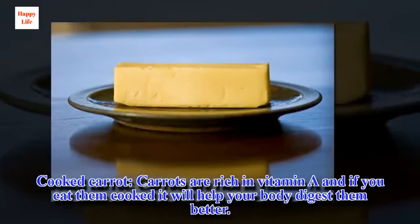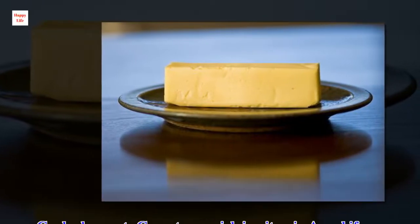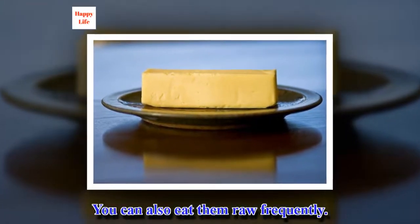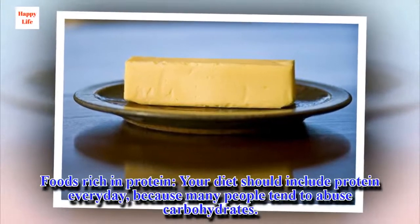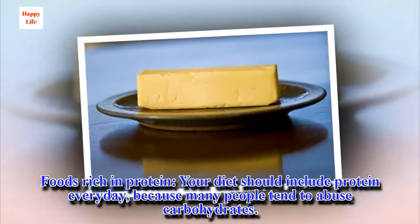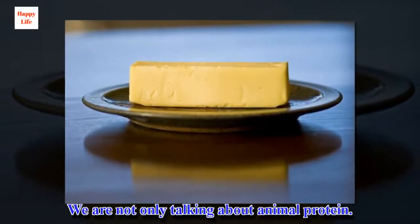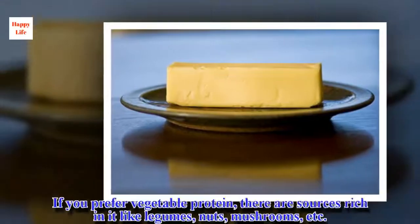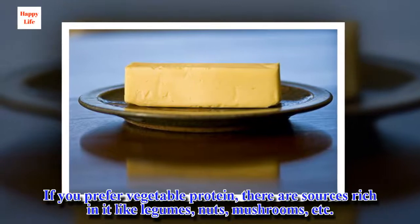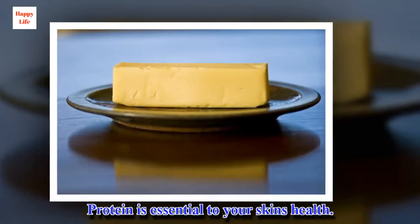Cooked carrot. Carrots are rich in vitamin A, and if you eat them cooked it will help your body digest them better. You can also eat them raw frequently. Foods rich in protein — your diet should include protein every day, because many people tend to abuse carbohydrates. We are not only talking about animal protein; if you prefer vegetable protein, there are sources rich in it like legumes, nuts, mushrooms, etc. Protein is essential to your skin's health.